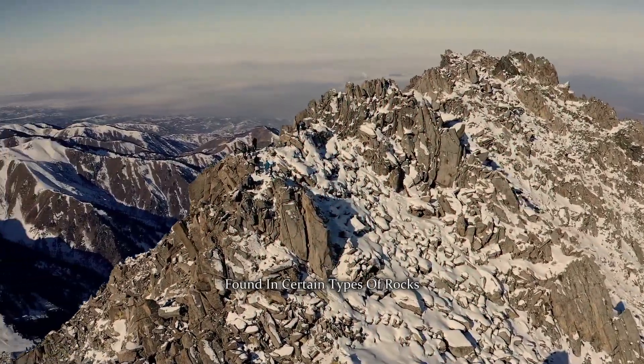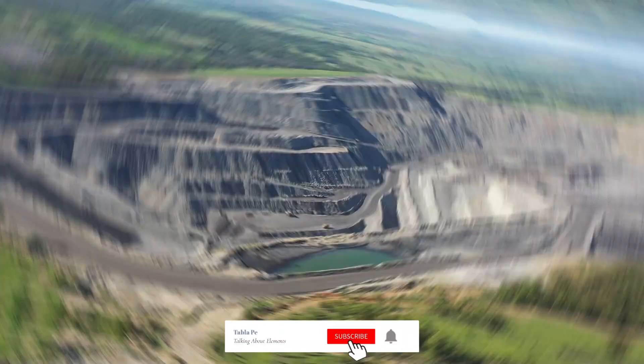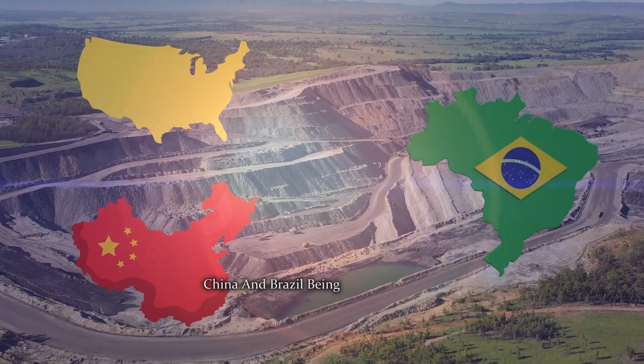Beryllium in nature. Beryllium is a relatively rare element in the earth's crust, found in certain types of rocks, minerals, and soils. Its scarcity and distinctive properties make it a valuable resource. Beryllium-rich minerals, like beryl and bertrandite, are the primary sources for its extraction, with countries like the United States, China, and Brazil being major producers.